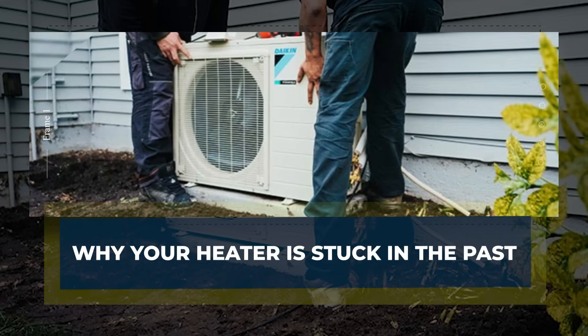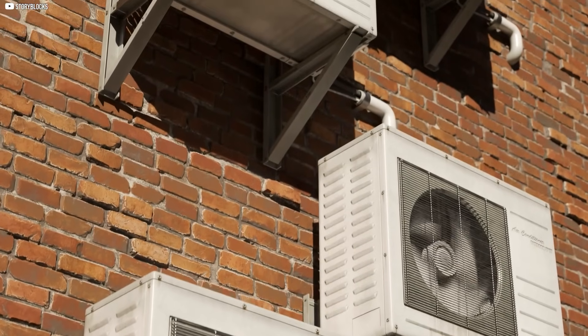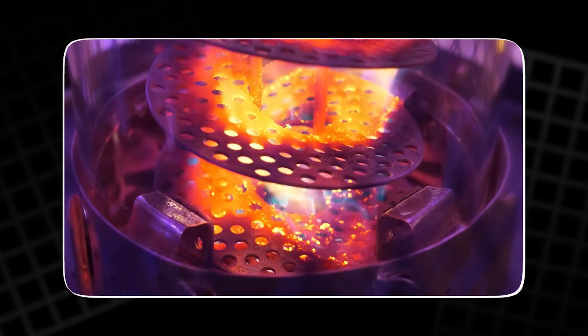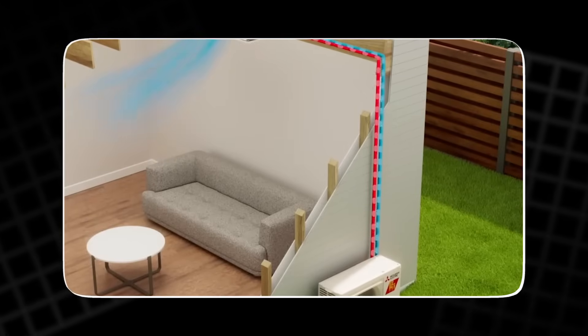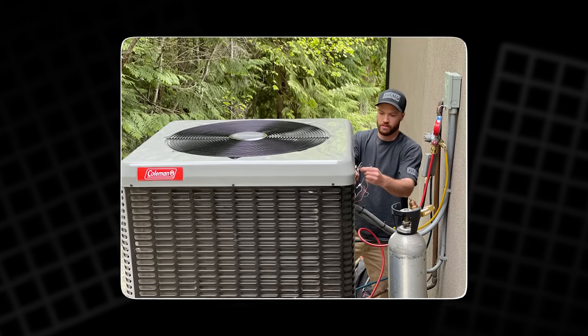Why your heater is stuck in the past. Look around your home. The heater in the corner or the basement may seem modern — sleek metal, blinking lights, steady warmth. But inside, it's ancient thinking. It burns gas, or oil, or runs on raw electricity, just to force out heat. Every unit of energy it eats gives you less in return — a trade-off we've accepted for generations. At best, a gas furnace gives you back 85% of what you put in. Some older systems barely hit 60%. You're paying to burn fuel just to heat the air. The rest escapes through vents, walls, and chimneys.